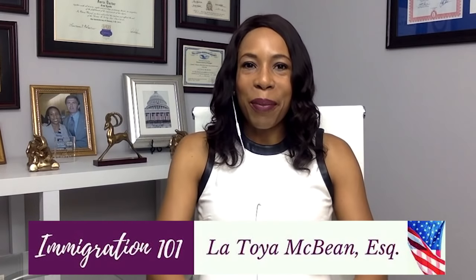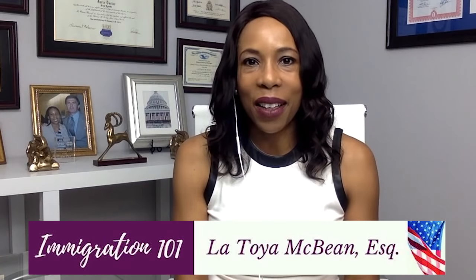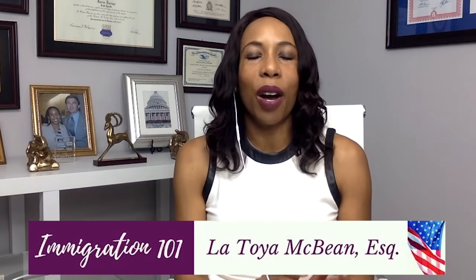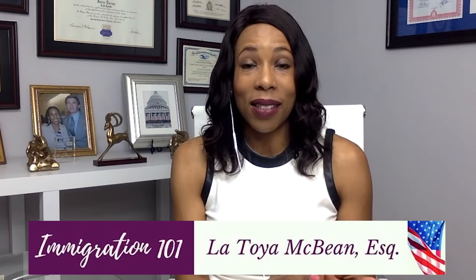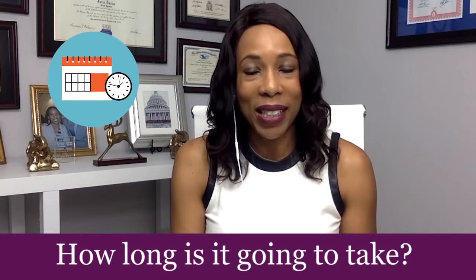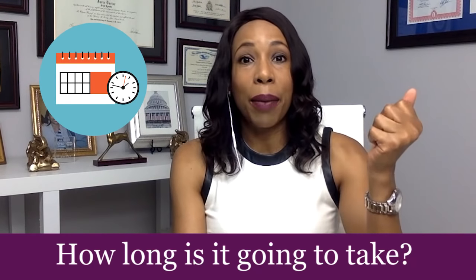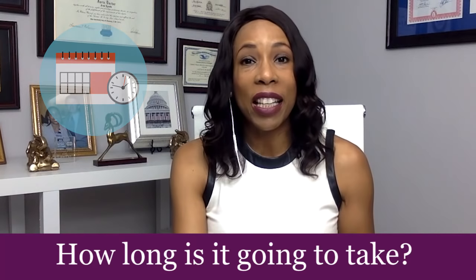Hi friends, welcome to another immigration one-on-one video. In this video, I'm going to tackle a question that I am asked on a daily basis. The question is simply: how long is it going to take? How long will it take before my petition is approved, my application is approved, or before I'm called in for an interview? What's going on with my file and why is it going to take so long?